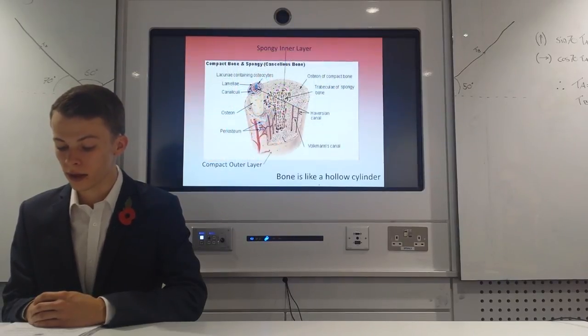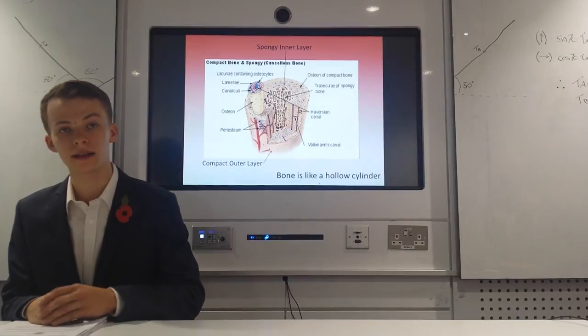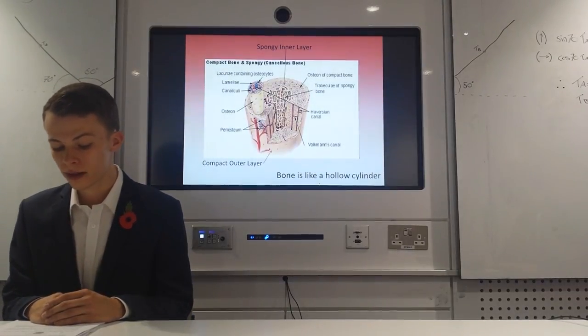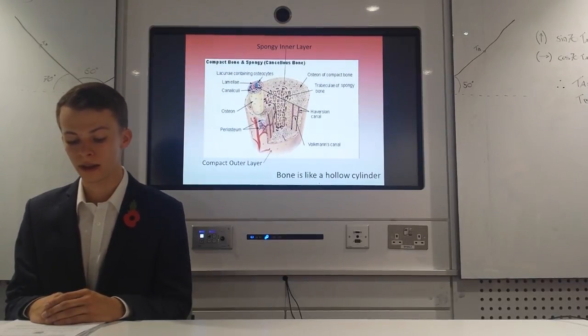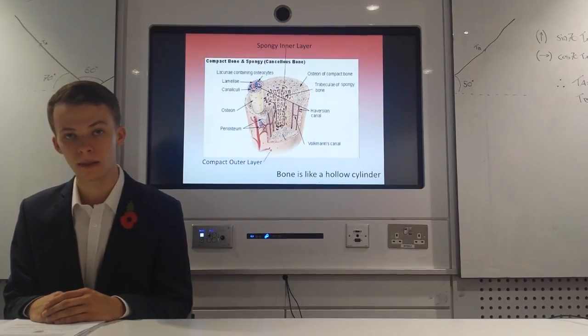Bones work together with muscles as simple mechanical lever systems to produce body movement. With a compact strong outer layer and a hollow spongy inner layer, the bone acts as a hollow cylinder. As opposed to a solid cylinder, most of the weight is further from the centroid, meaning for the same amount of material, the bone can resist greater loads. Therefore, this is one of the most efficient structures as it achieves the greatest strength with the minimum amount of material.